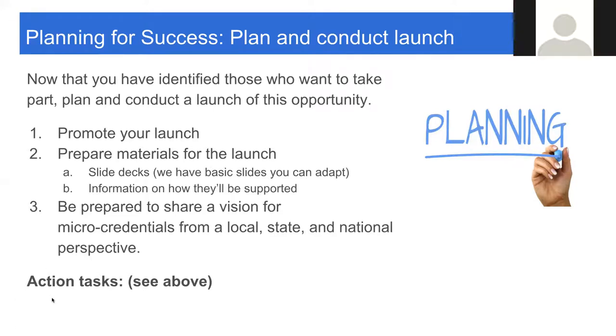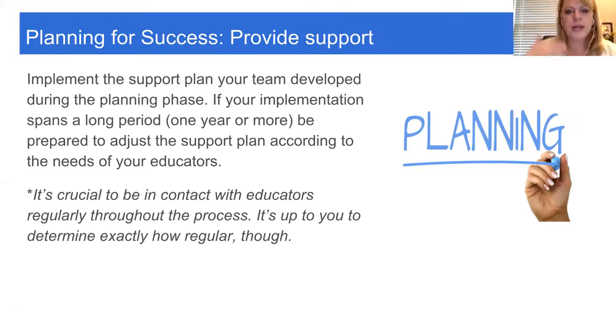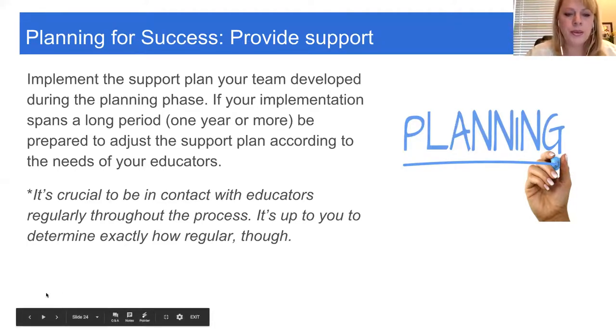After the launch, the next step is to implement your support plan. Whether your implementation is a full school year or shorter, if you have monthly activities — emails, newsletters, office hours, touch meetings, face-to-face sessions, or feedback parties — put them on a calendar and follow through. It's crucial to be in contact as regularly as possible throughout the process. Rather than launching and then touching base in April asking 'how'd it go?' we guarantee it won't turn out as positively as you hope. We're trying to make this really easy by providing materials you can use to make those contacts.